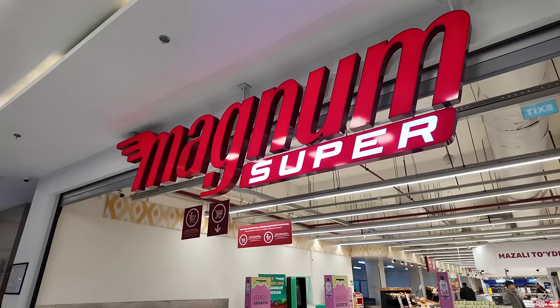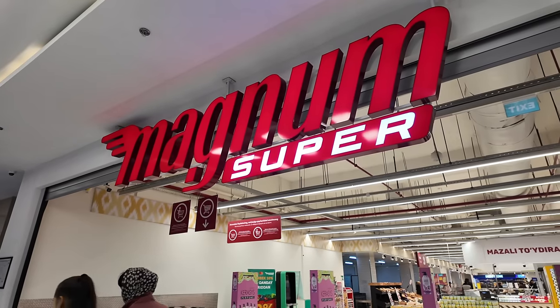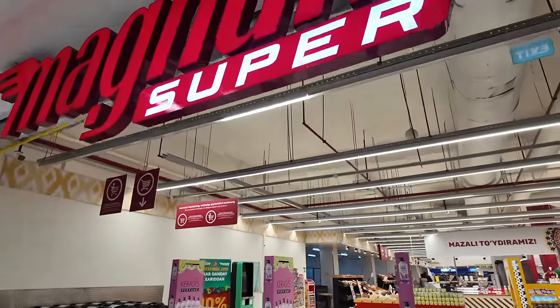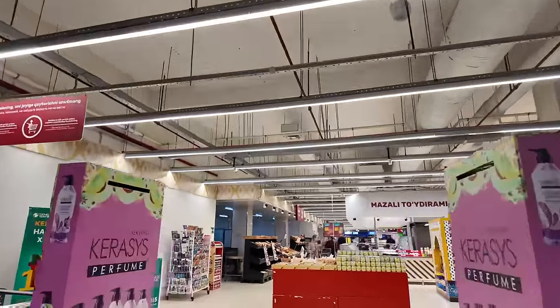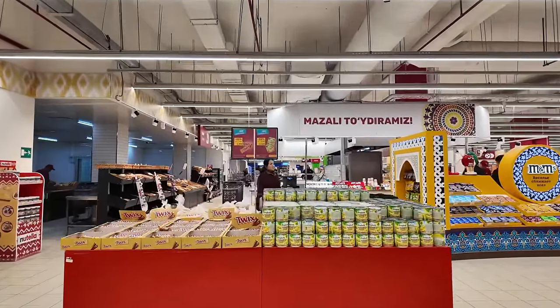Hi everybody, welcome to Traveling with Russell and welcome to Tashkent, Uzbekistan. Today I'm taking you on a supermarket tour. I came to this area of town for something completely different and stumbled on this supermarket by mistake. I did a quick poll on Telegram and everyone said do a tour. I came across Magnum supermarket — they have 230 stores here in Uzbekistan and they've only been around for less than three years, which is just phenomenal.